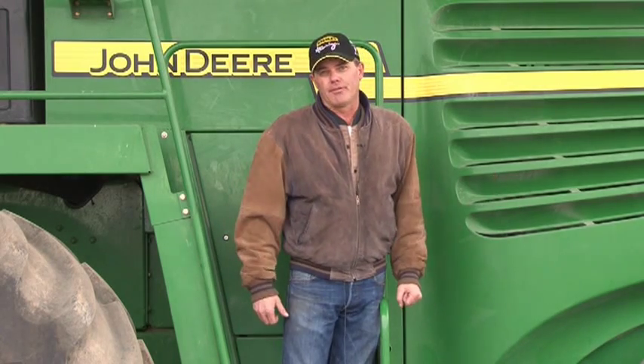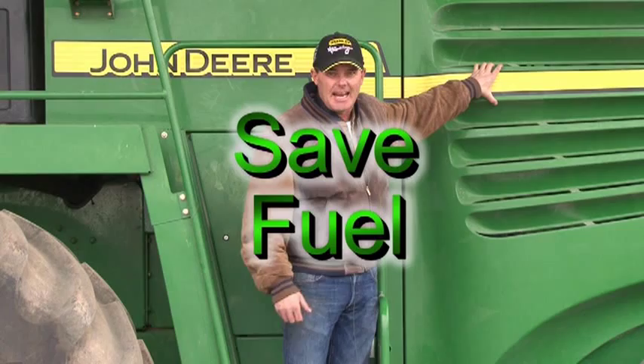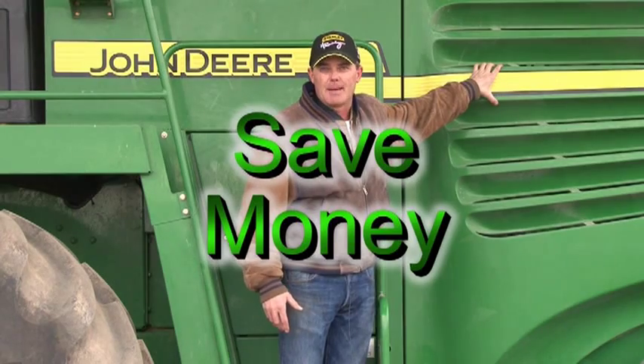That totaled $240 extra for a day to run this machine with a clogged filter. So if you've got $240 a day in savings plus the savings of a new filter, it paid for itself the very first time you used it.